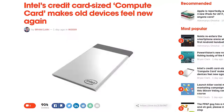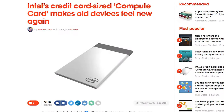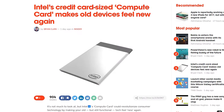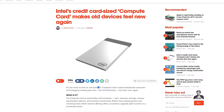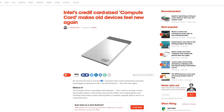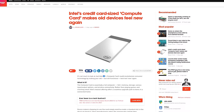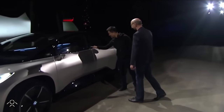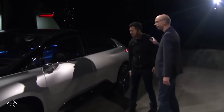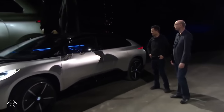Intel's new Compute Card is like its Compute Stick — it's a full computer, but even smaller — and will be inserted into dumb electronics like monitors and TVs to make them full PCs. It's mainly going to be for business use, but it's cool to see a swappable credit card-sized PC regardless. Faraday Future, the big scary Tesla competitor, had a major gaffe on stage when its FF91 prototype failed to drive off stage on cue. So that was awkward.